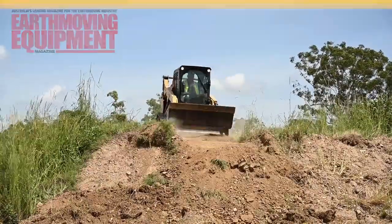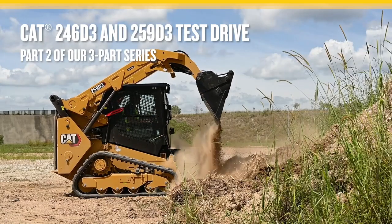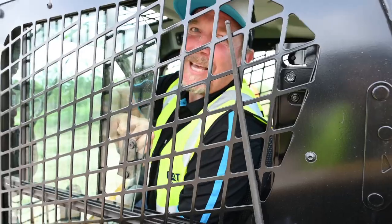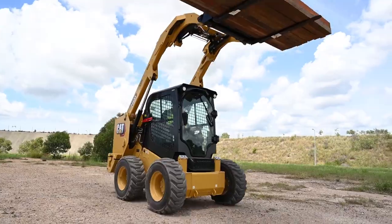In this second of our three-part series, we chat with Heath Thompson from Impact Pools and Landscapes, who's just had the opportunity to put the Caterpillar D3 wheeled and track loaders through their paces. Let's catch up with Heath and hear his feedback on the machine.